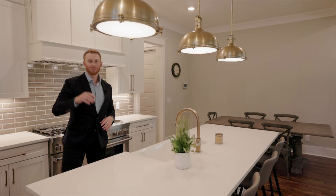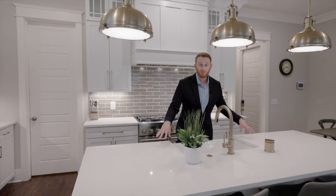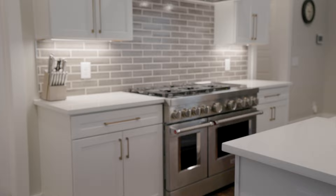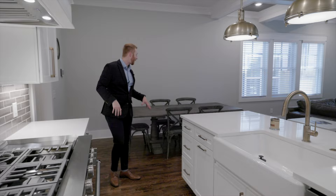You can't help but see the copper-tone light fixtures right here, which match the sink as well as the cabinet handles. You have stainless steel appliances throughout, your nine-foot island right here, and this beautiful white quartz. You have your farm sink and a stove that's almost bigger than me. Everything in here is stainless steel KitchenAid, with custom cabinetry and your dining table right here.